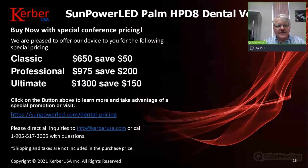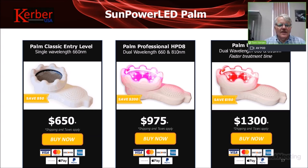For the Professional it's $975, and for the Ultimate it's $1,300. Please click the button at the top of the page to order or view specifications. You can also direct inquiries to info@kerberusa.com or call or text 905-517-3606 with your questions. Click that button at the top of your screen to go directly to where you can order or further review the product specifications.